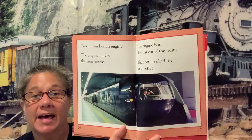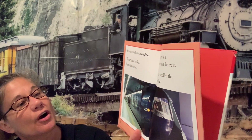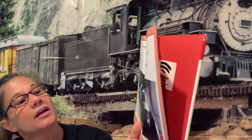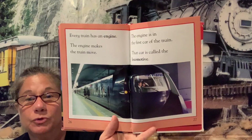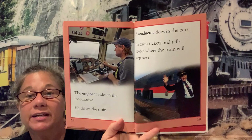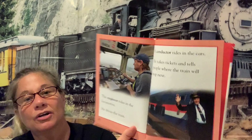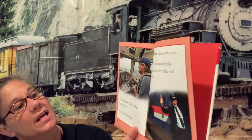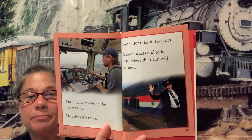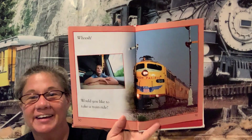Every train has an engine — the engine makes the train move. The engine is in the first car of the train, and that car is called the locomotive. The engineer rides in the locomotive and drives the train. A conductor rides in the cars — he takes tickets and tells people where the train will stop next. Whoosh — would you like to go on a train ride? I would!